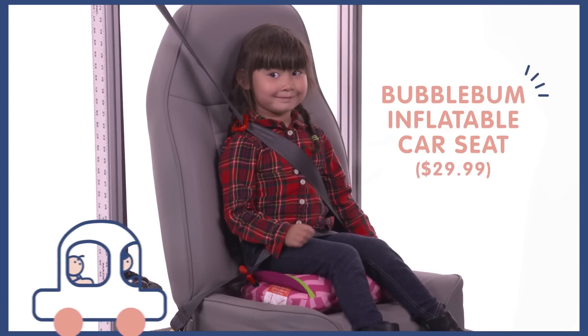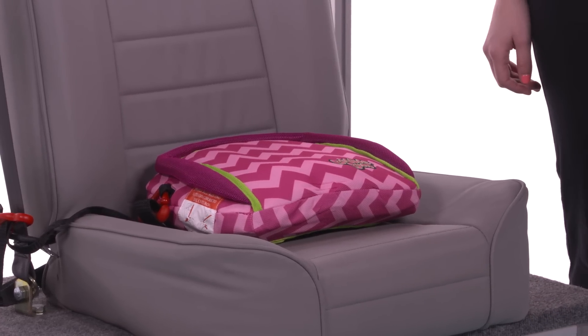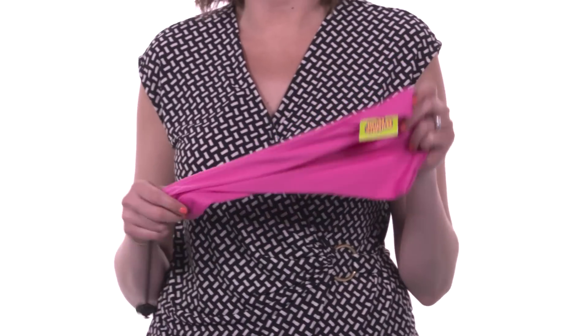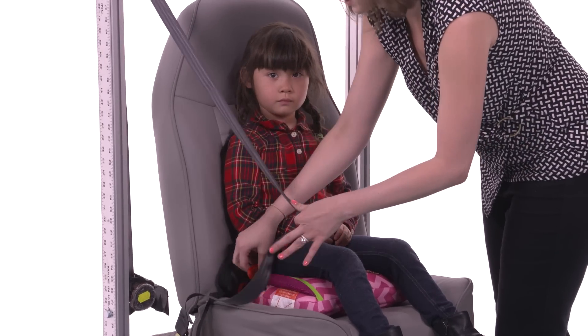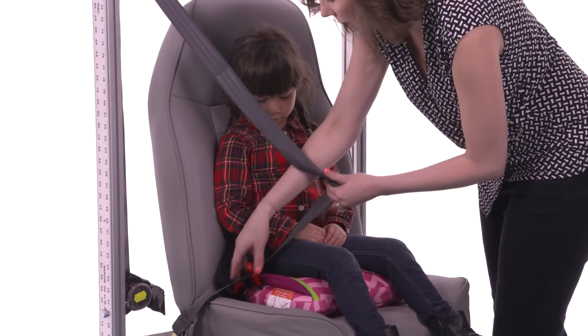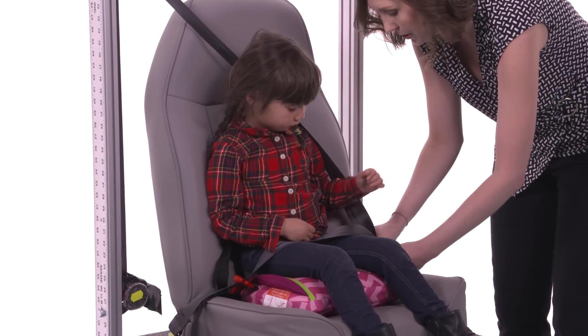Now we've got the Bubble Bum, which is an inflatable car seat. I know you're thinking, is that safe? It is. It's passed all the same crash tests as every other car seat on the market, but this one can squish right up into a portable travel bag. You can blow it up when you get to your destination off the airplane. Just make sure that the valve is completely closed after you have blown up the car seat. The lap belt routes through these two little paths on the side so that it fits right across the top of your thighs.